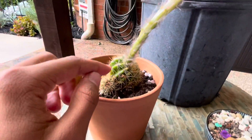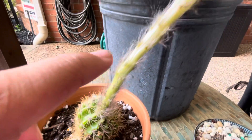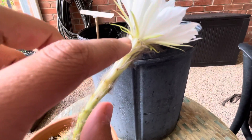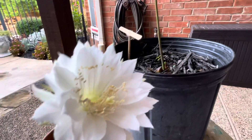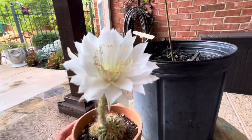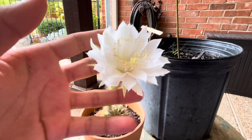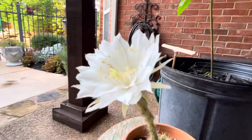There's the cactus itself, and it shot up a flower spike about a month ago, and then it kept expanding, extending, and then it opened up last night. Oh my gosh, isn't it one of the most beautiful flowers you've ever seen? It's a pretty big one for a tiny little cactus like this. I think it's really pretty.